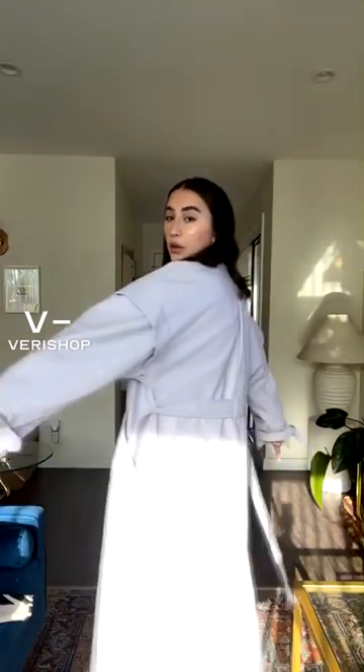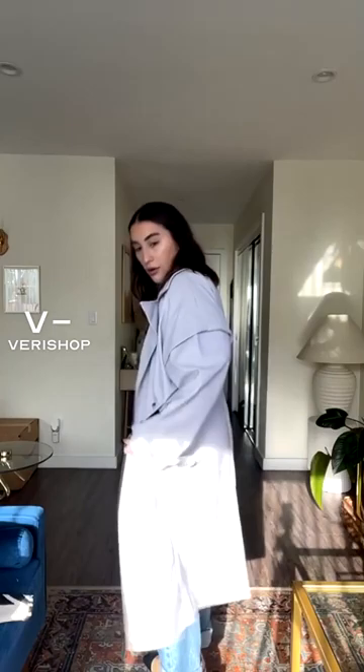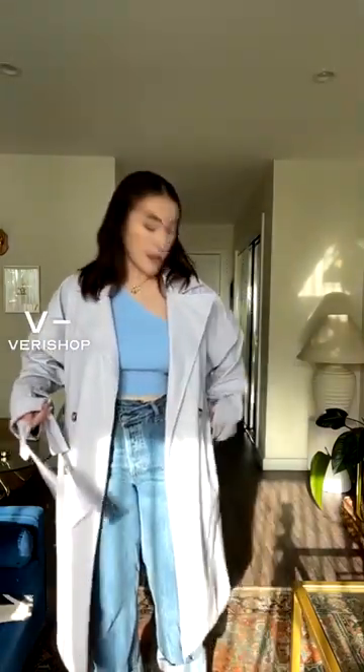It has these really cute buckle details on the sleeve that you can tighten or loosen. I like to keep them loose because I like the relaxed fit, but you can do whatever you want. I typically leave the belt piece hanging just because I like how it looks a little more casual and chill.